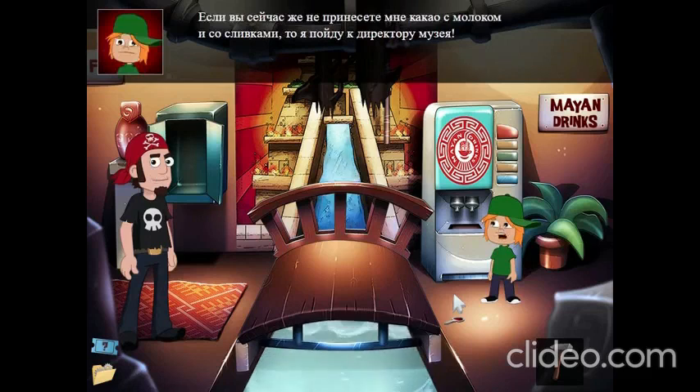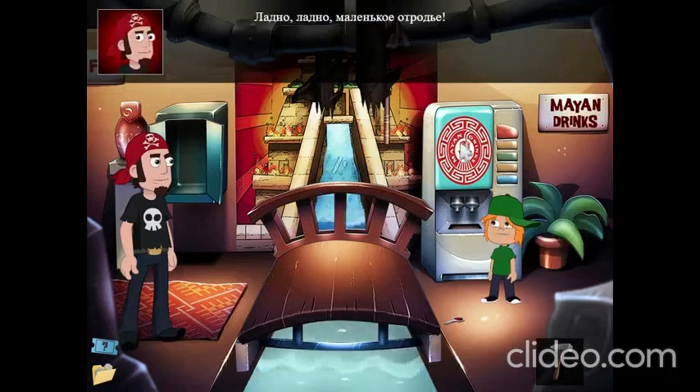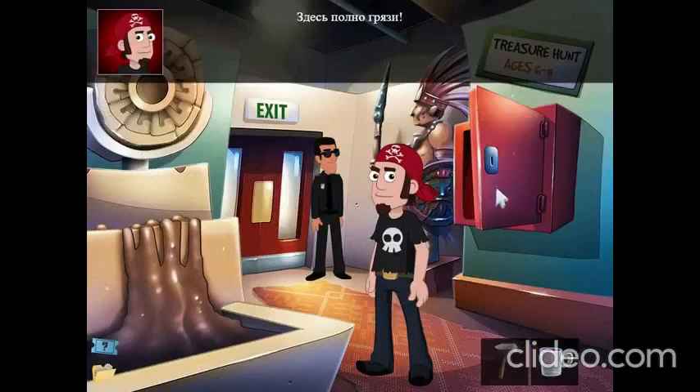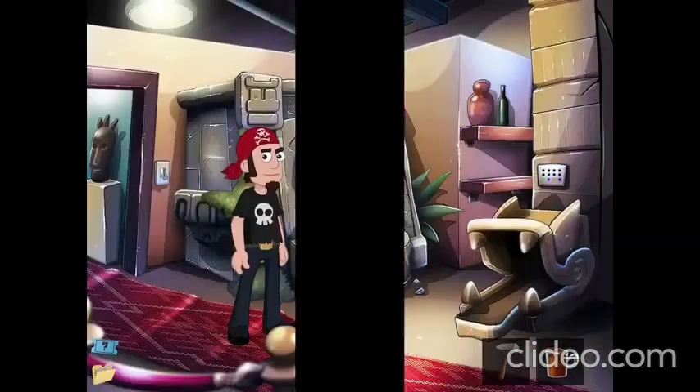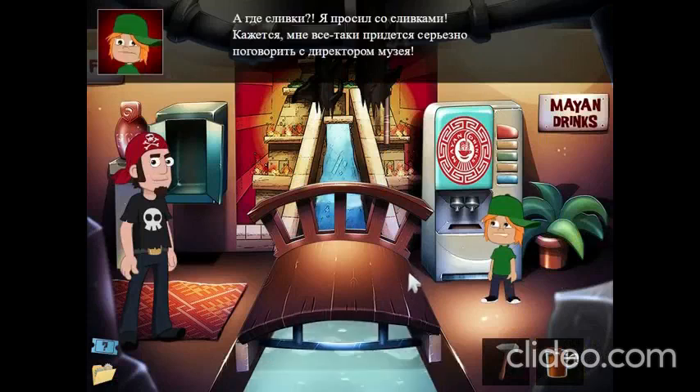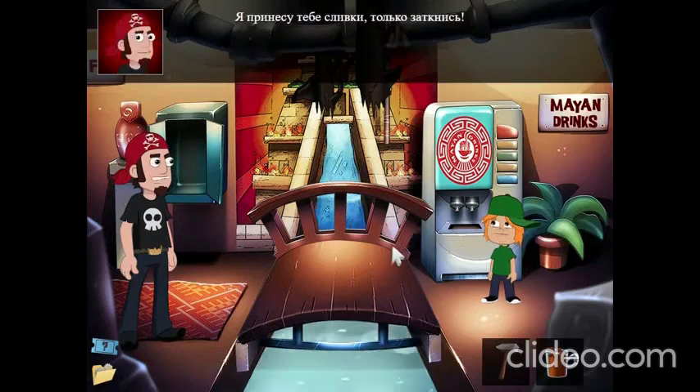All I know is if you don't bring me chocolate milk with cream, I'll go straight to the museum manager's office. Fine, you little brat. This vending machine sells only coffee. I'll need to get chocolate milk from somewhere else. There's a mug in here. I filled the mug with mud. Here's your chocolate milk. But where is the cream? I asked for cream on top. I'll get you cream. Just keep your mouth shut.